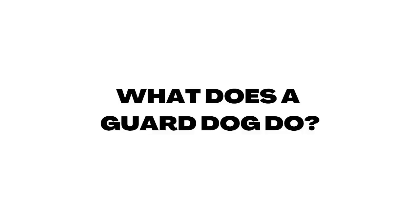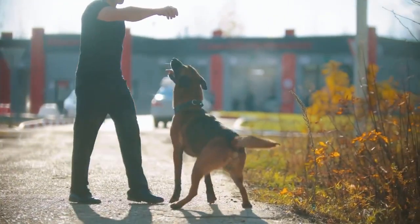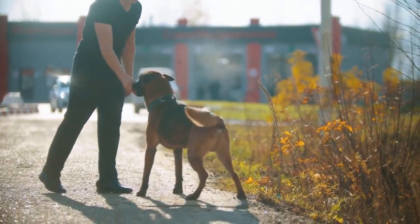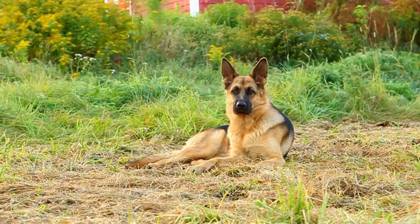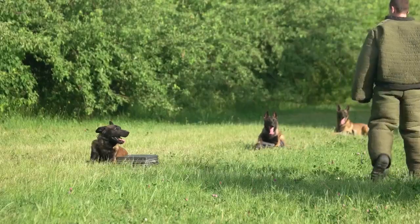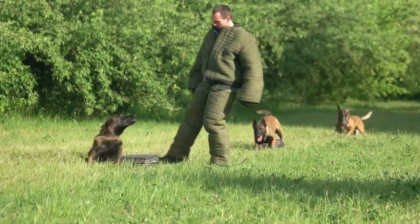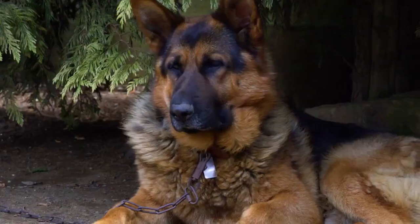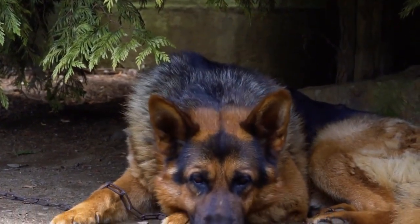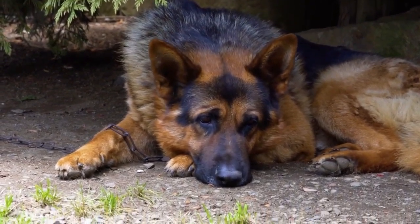What does a guard dog do? Unfortunately, there's a lot of confusion around what a guard dog does, as many people associate them with attacking or aggression. However, this is not necessarily the case. Although a guard dog is trained to watch for danger and alert their owners, they are not necessarily trained as an attack dog — they may be only a watchdog. Either way, the goal of the guard dog is to keep their family and property safe, either by barking or by physical action.